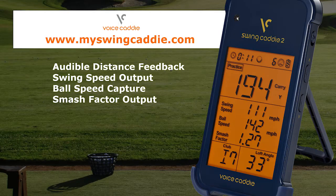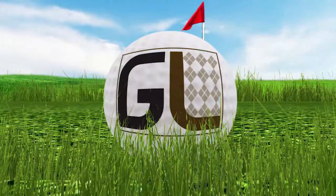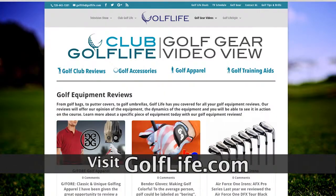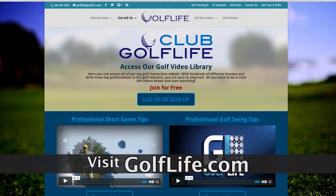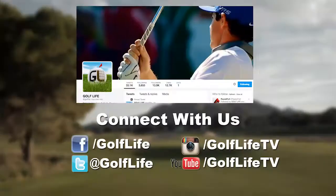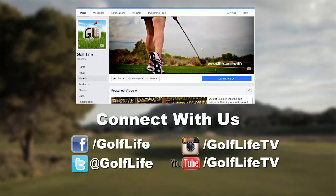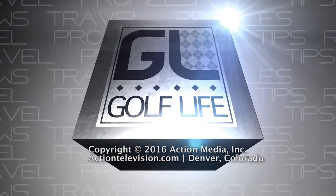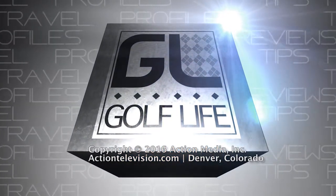Thanks for watching Golf Life. Want more golf videos and advice? Visit GolfLife.com for a complimentary membership to Club Golf Life. You can also follow us on Twitter at Golf Life or Facebook.com/GolfLife for daily videos and articles. Look for Golf Life next week on this channel.